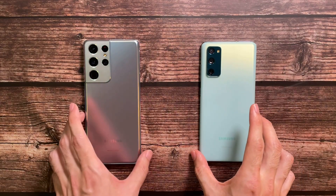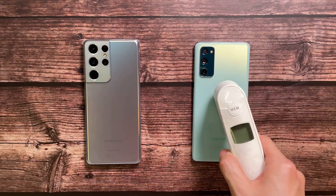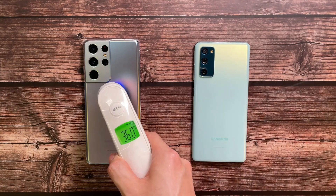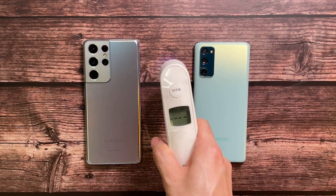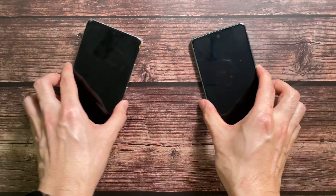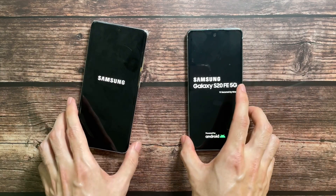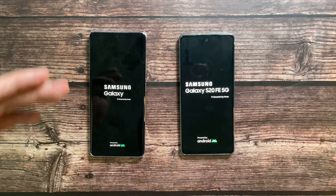In the other corner we have the Galaxy S20 FE, one of the best phones of 2020, rocking the Snapdragon 865, 8 gigs of RAM, and 256 gigs of storage. First we're going to test temperatures: 75.9 and 36.0 — both pretty similar. The room temperature is at 31.1. Both phones are set at 120Hz display and 100% battery.